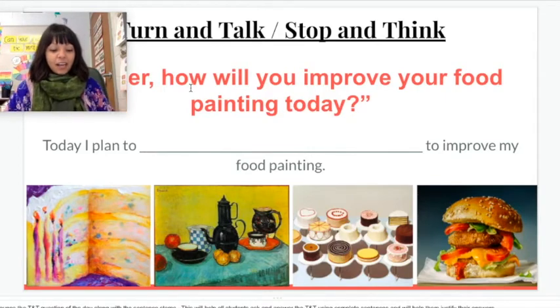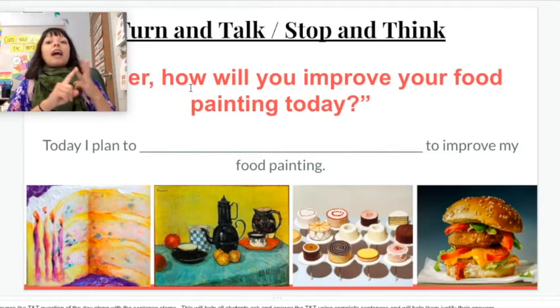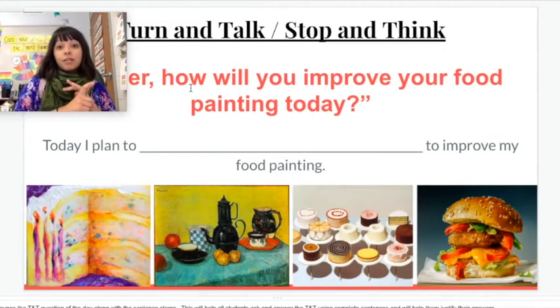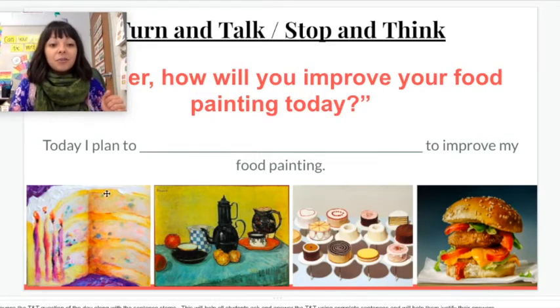Good job, guys! Hopefully you thought of some really good ways to improve your painting. Remember, it could be: I need a background, I need more details, I need more colors. Maybe you could add some shadows and make your food look three-dimensional, fill your whole paper up, or layer colors. It's up to you because you are the artist and it is your choice.